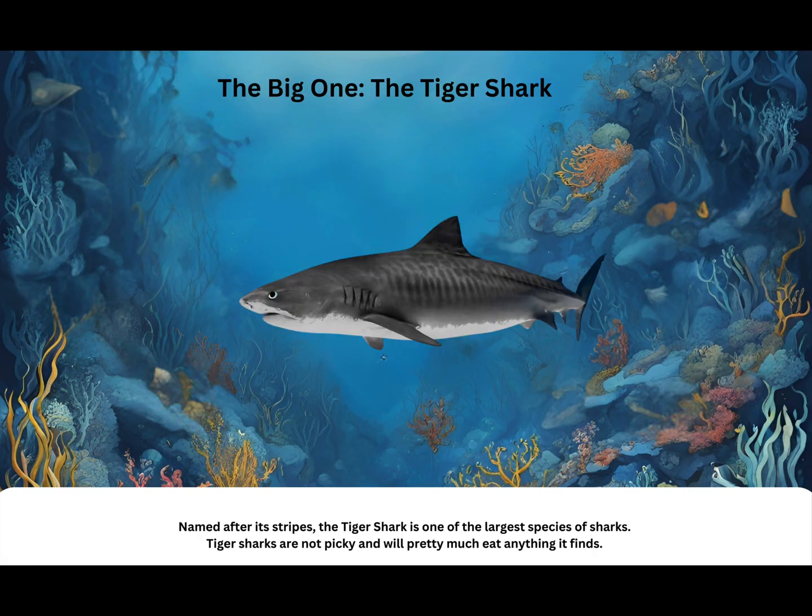The big one: the tiger shark. Named after its stripes, the tiger shark is one of the largest species of sharks. Tiger sharks are not picky and will pretty much eat anything they find.